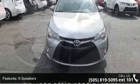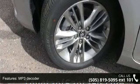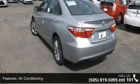This vehicle's top features include 6 speakers, MP3 decoder, radio, in-tune audio, air conditioning, rear window defroster, power driver's seat, power steering, power windows, remote keyless entry, and steering wheel mounted audio controls.